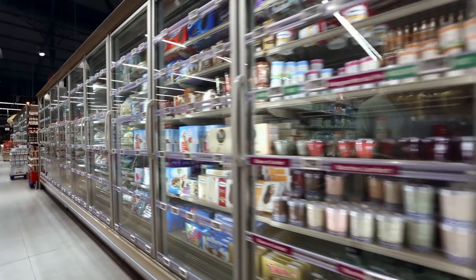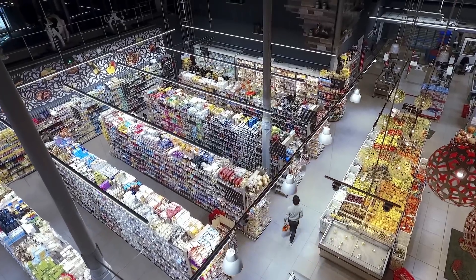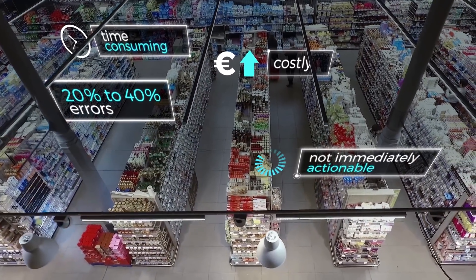Measuring point-of-sale performance and acting fast to close compliance gaps is therefore critical. But here's the thing: in-store measurements are costly and time-consuming, while results are unreliable and not immediately actionable.